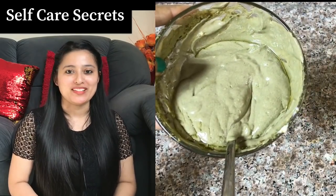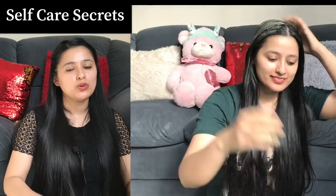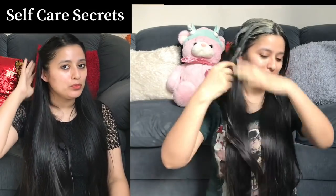Now let's move on to the application process. First of all, you should detangle your hair very well before applying. This avoids extra hair fall during application since wet hair can be a bit soft and prone to tangling. So always detangle your hair well first, and then apply. For the application, first cover your scalp. You can use your hands as it is a convenient consistency. Spread it all over the scalp and then slowly, section by section, apply it onto the strands.